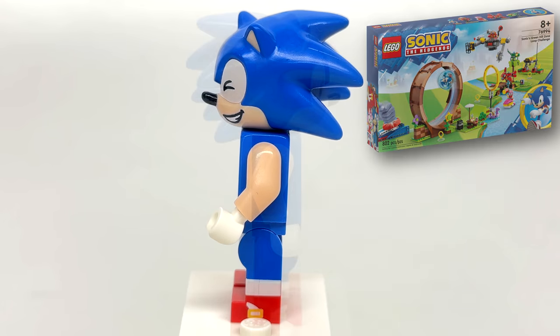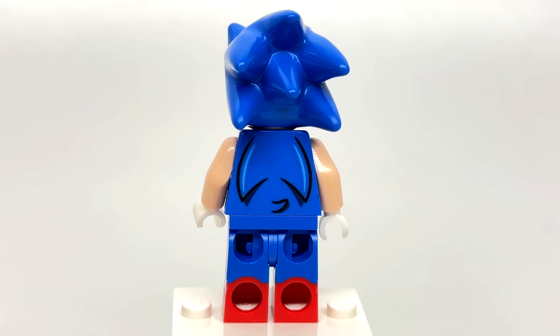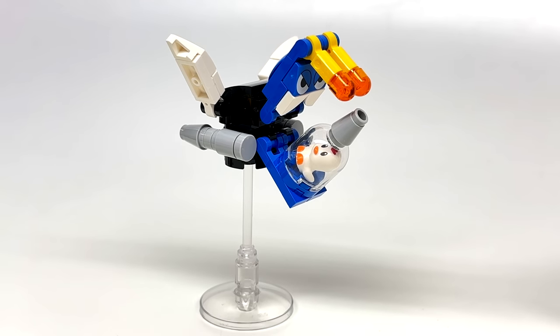While Sonic comes out of 4 out of the 5 sets of this wave, this is the version that comes in 2 sets, which is the winky face expression. This is also found in the $100 Green Hill Zone Loop Challenge. I love the dual molded legs, which have some side shoe printing that looks excellent, and there's some back torso printing present as well.